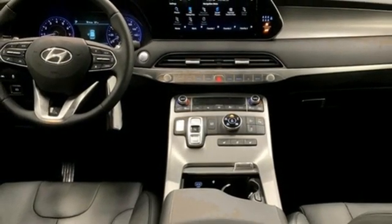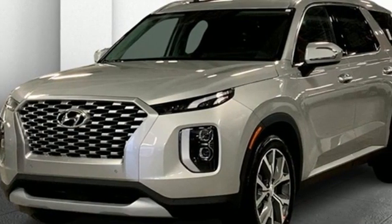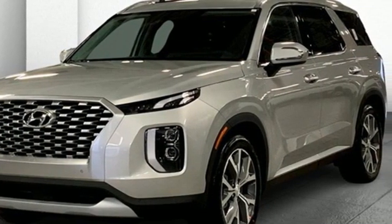V6 engine — challenging convention to find a better way. It's the Hyundai way. Take it for a test drive today.